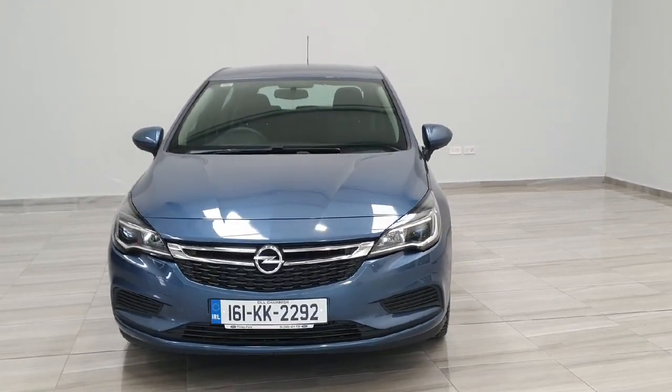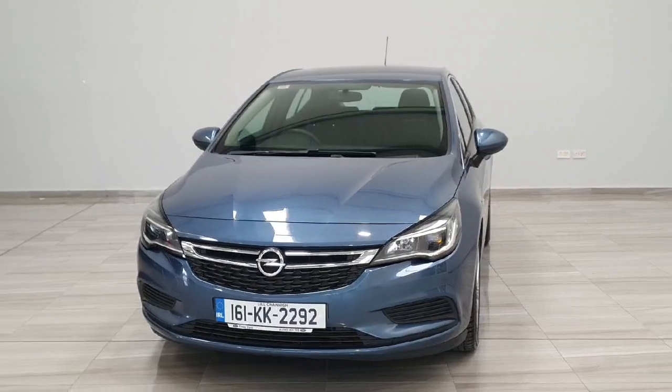Welcome to Finlay Motor Group. This is a short presentation of our 2016 Opel Astra.